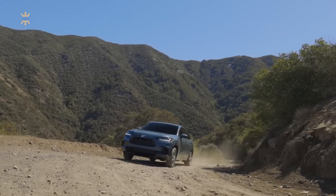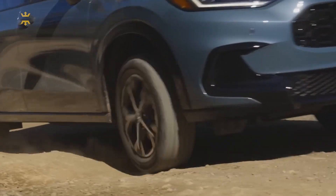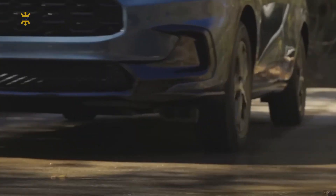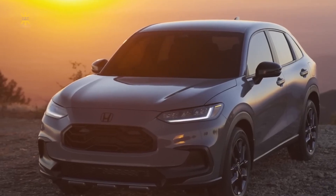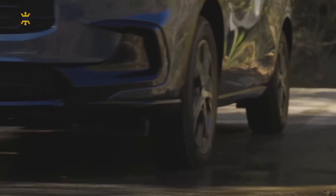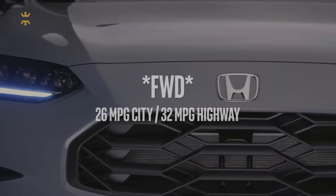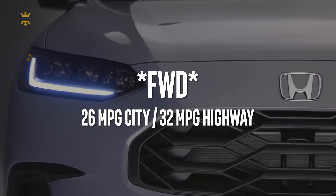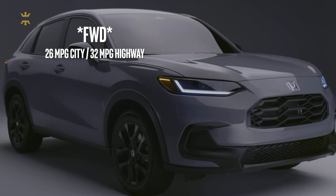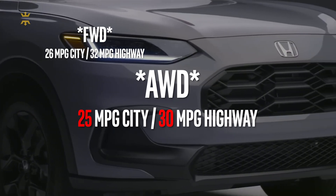The HR-V combines impressive performance with exceptional fuel efficiency, making it an ideal choice for those seeking a spirited yet economical driving experience. Powered by a responsive and efficient engine, the HR-V delivers a balanced blend of power and agility. Fuel economy estimates are highest on front-wheel drive models, which are rated at 26 mpg city and 32 mpg highway. Going with all-wheel drive drops the city rating to 25 mpg and the highway rating to 30 mpg.